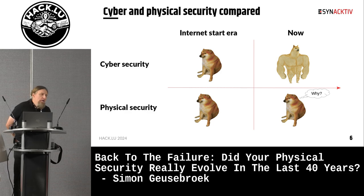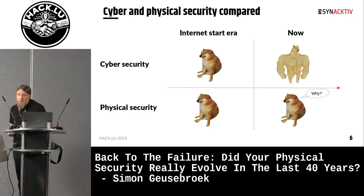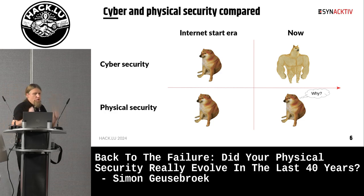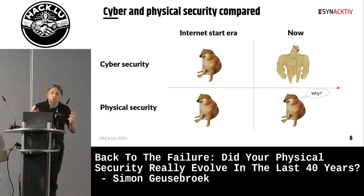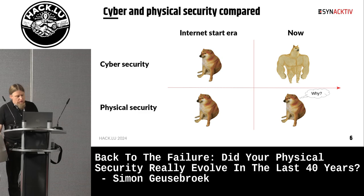What really struck me during my assessments is how, despite all the fancy stuff deployed to impress customers, partners, and CISO managers themselves, we can still today enter so-called secure facilities using the same old-school techniques known for decades. Why is that so? This is the question we will try to answer in this presentation.